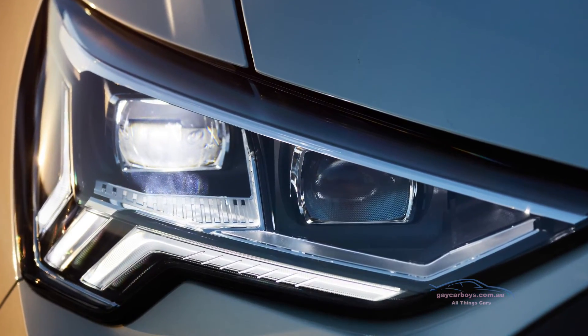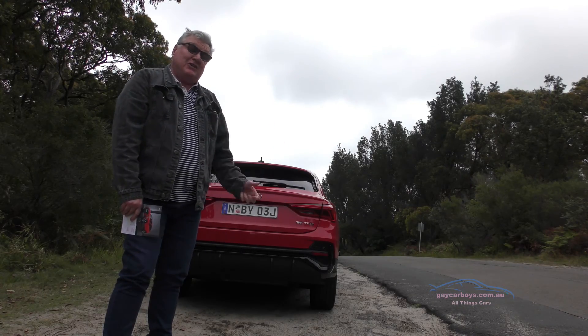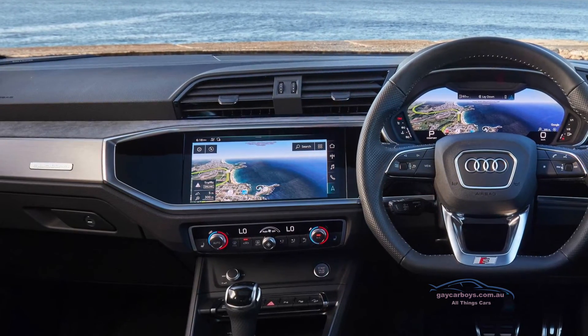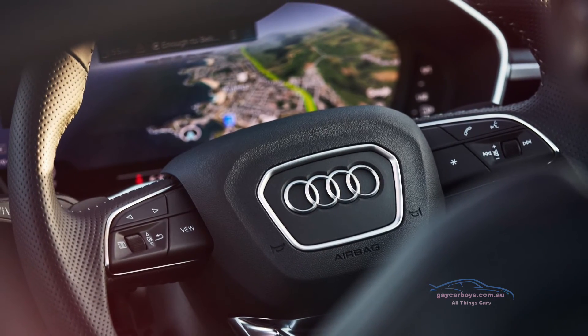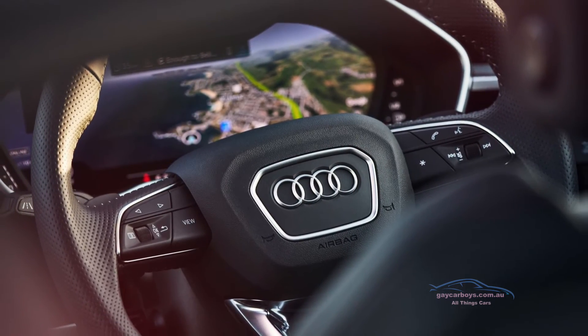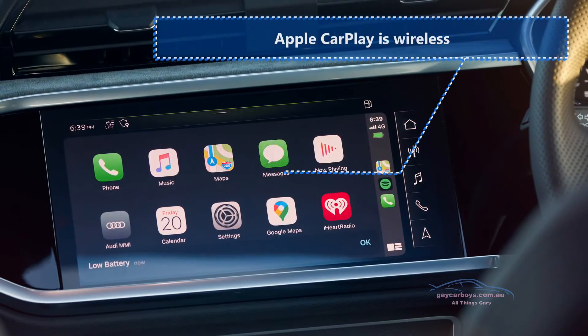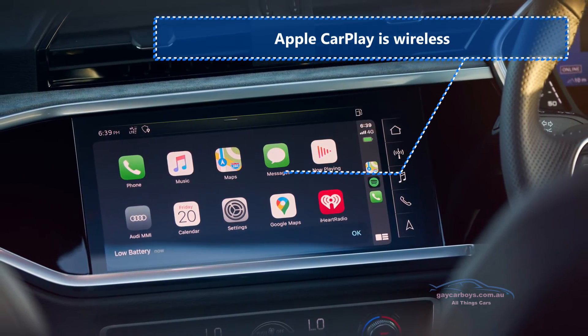The headlights are adaptive LEDs and the rear indicators flash gracefully in the direction that you're turning. Inside, it's got the MMI Navigation Plus with a 10.1-inch touchscreen and a virtual cockpit with a 10.25-inch display. There's Audi Connect Plus navigation and infotainment services, and while Android Auto still requires a cable, Apple CarPlay is wireless.